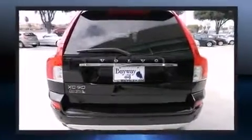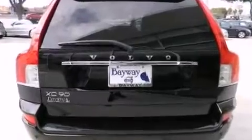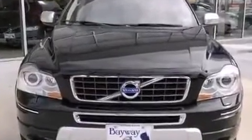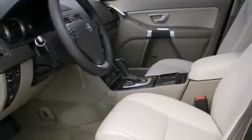A wealth of standard features means that you no longer have to sacrifice, like leather upholstery, front fog lights, turn signal indicator mirrors, skid plates, remote keyless entry, and power front seats.